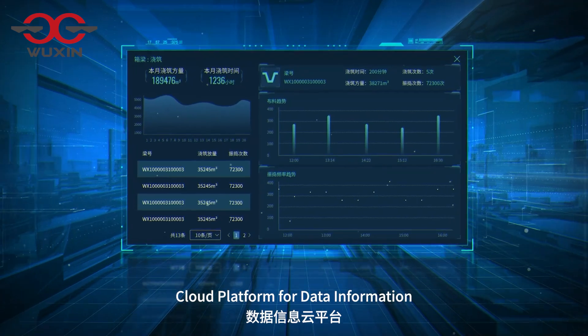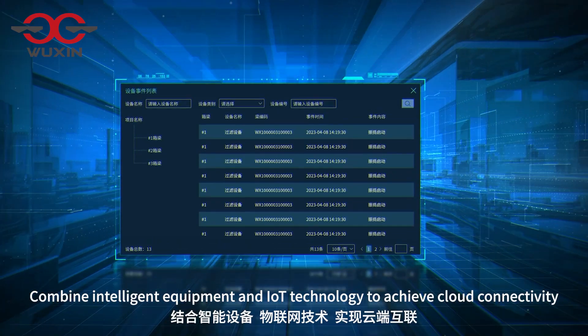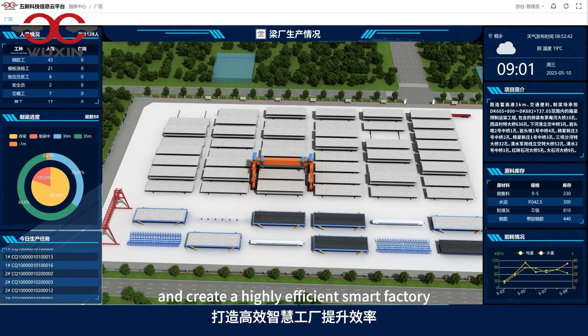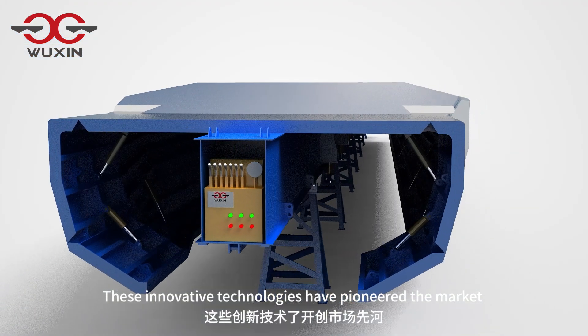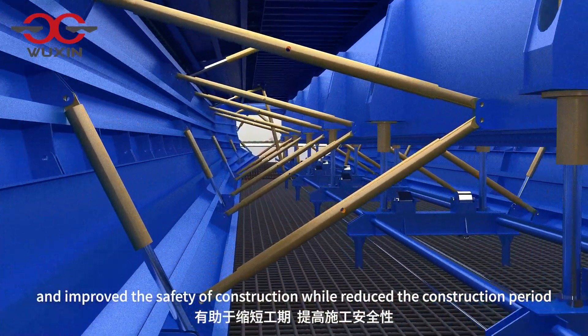Cloud platform for data information combines intelligent equipment and IoT technology to achieve cloud connectivity, improve efficiency, reduce costs, and create an efficient smart factory.